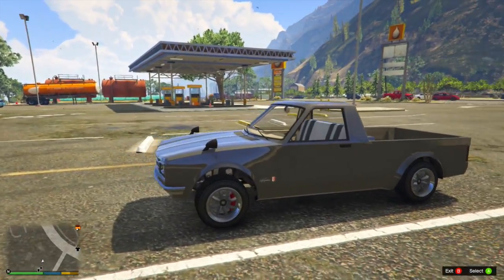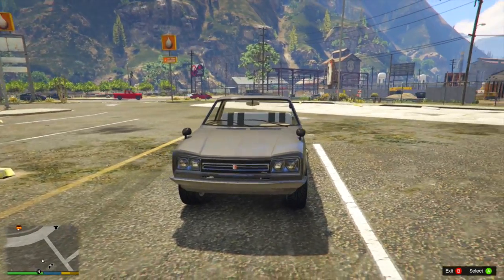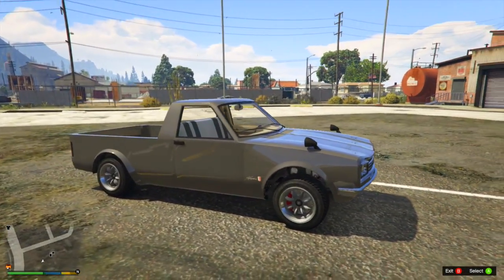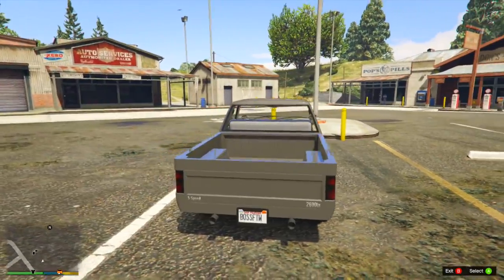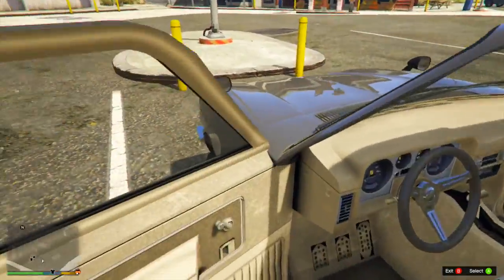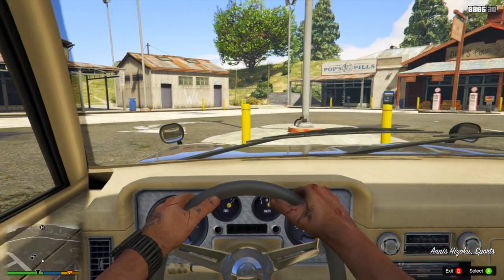The first one we're going to be looking at today is the Anis Hizoku. The Hizoku is apparently Japan's idea of a heavy-duty workhorse turned into the ultimate car for hipster weeboos desperate enough to disappoint their parents as much as possible. So it's a rugged, reliable mini truck that's apparently in the sports car category, so it's like a truck sports car.